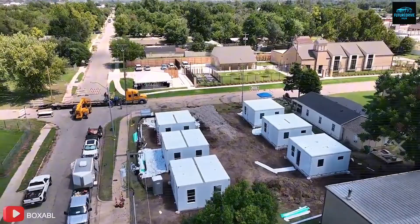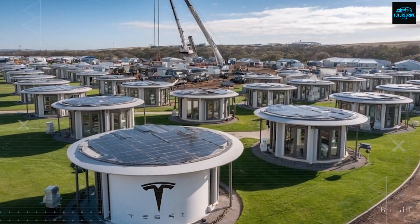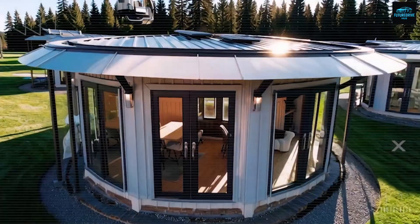Combine that with Tesla's $7,995 modular home concept, and you've got a real-world formula for near-zero living costs. Think about it: free land, solar-powered home, minimal bills, low maintenance. The American dream, rebooted for the energy age.